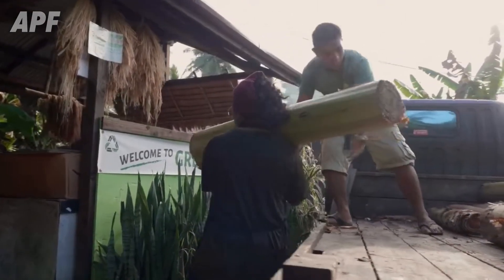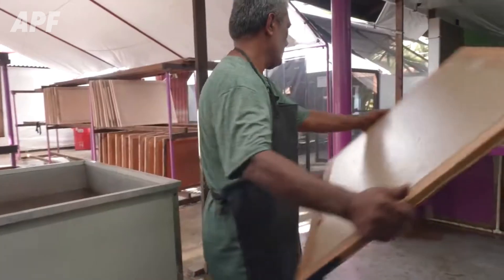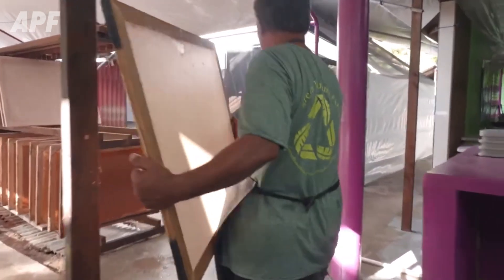Bananas are not just for eating — they can also be processed into many other items that you may not know about. We will help you discover the things that few people tell you.